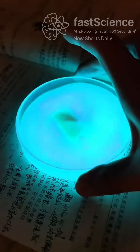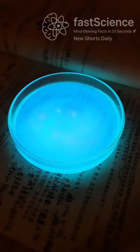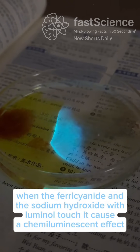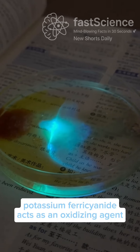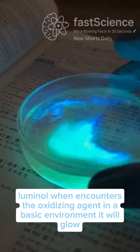This exact reaction is actually used in real life crime scene investigations. Police spray luminol at crime scenes to detect blood traces because blood contains iron, which triggers this glowing reaction. Potassium ferrocyanide and sodium hydroxide are both hazardous, and luminol isn't something you want to mess with casually. Still, this reaction shows how wild and beautiful chemistry can be.